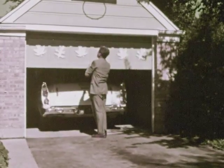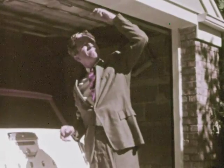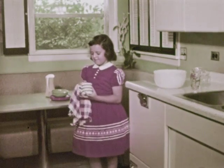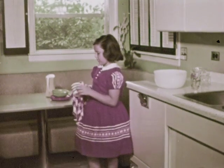Our earth receives light from the sun because light can travel through space. Light travels through many things. It travels through glass. Windows made of glass let light into Penny's house.